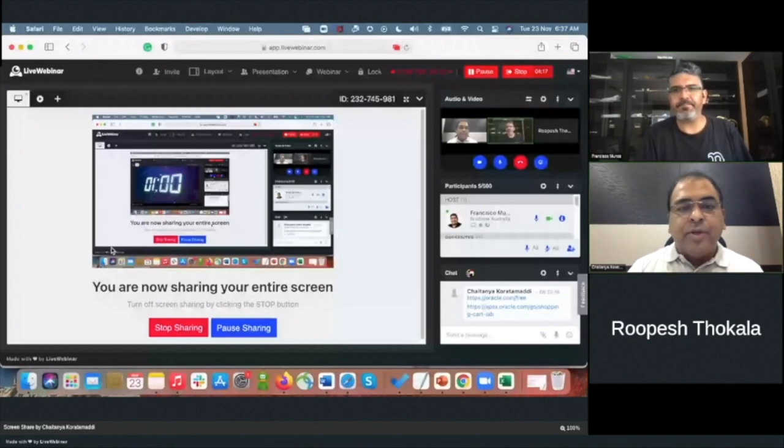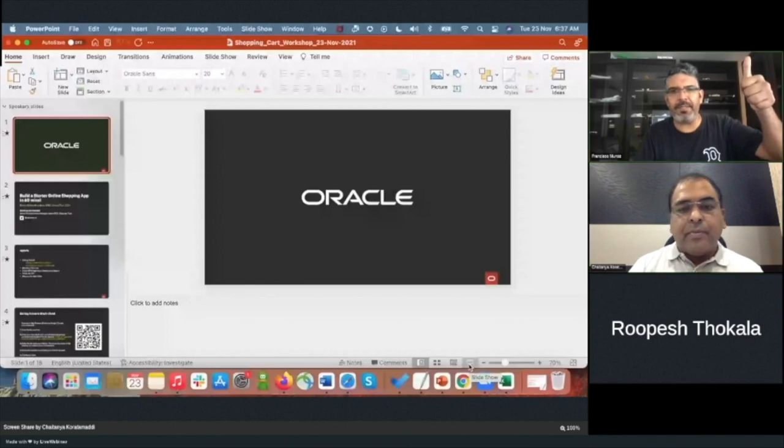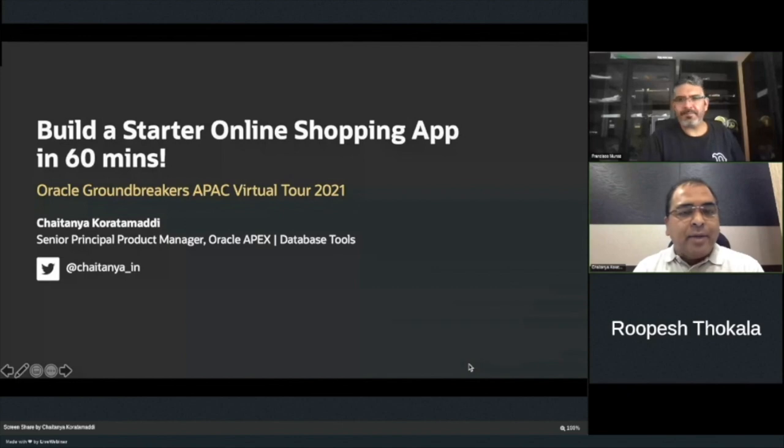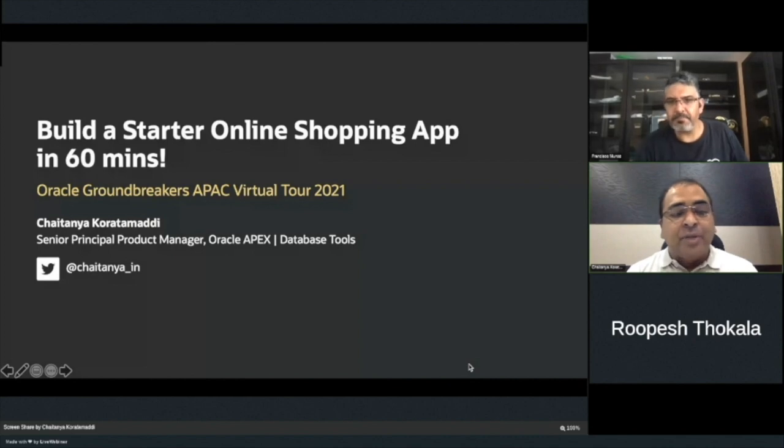Thank you Francisco. Let me share my screen. Thank you so much APAC OUC for having me here today for the workshop: building a starter online shopping application using Oracle APEX in 90 minutes. My initial plan was to cover this in 60 minutes, but I've requested Francisco for another 30 minutes to cover a little bit more. My name is Shaitanya. I'm a senior principal product manager in the Oracle APEX team. Feel free to reach out to me on Twitter for any questions on APEX, the database, or database tools.